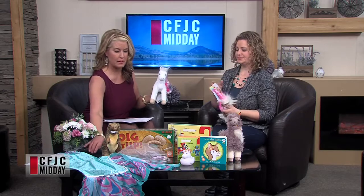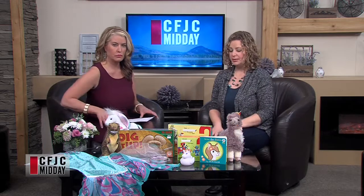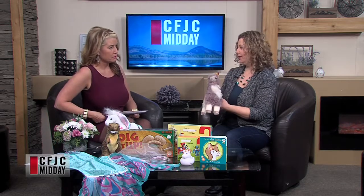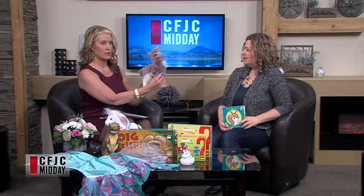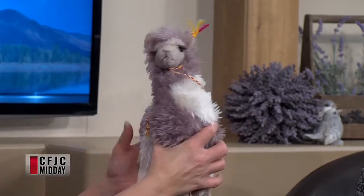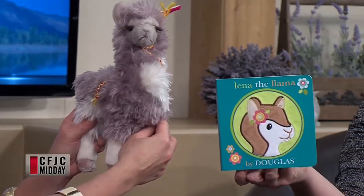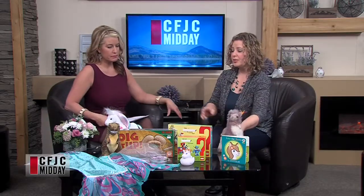Another theme that's really popular — it started becoming popular last year — is the llama. A couple of years ago we saw foxes and owls, and now llamas are a big thing. You'll see llamas in crafts, books, and games, popping up everywhere this year. This plush is really soft and cute, and 'Lena the Llama' even has her own little book. So unicorns and llamas are both big this year.